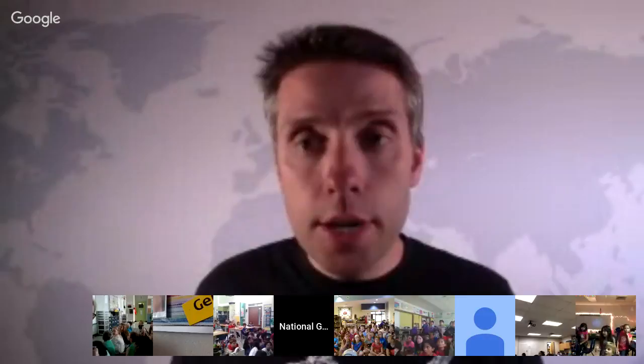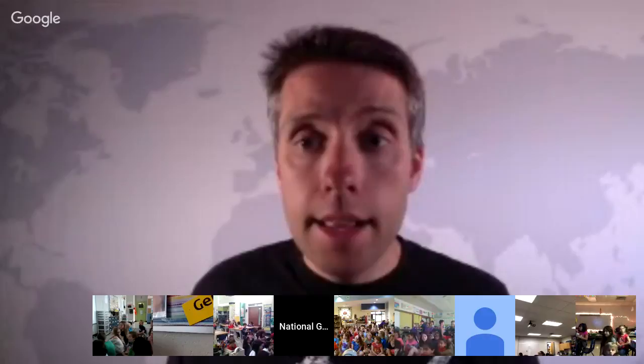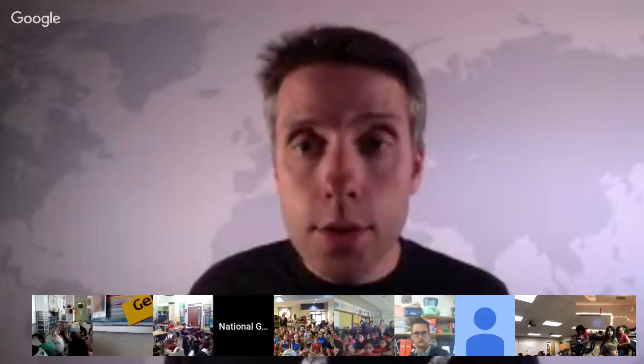We're very excited to have three explorers joining us: Corey Jaskowski, Kenny Broad, and Chris Milburn. They're in Jordan on an expedition with Virtual Wonders. They're using all kinds of amazing technology to map and scan this amazing location and then bring it back in VR and AR. Guys, it's so great to have you joining us from the field.